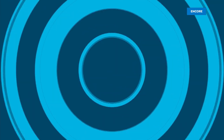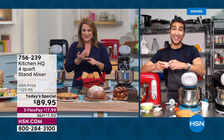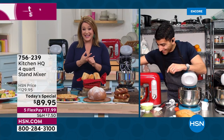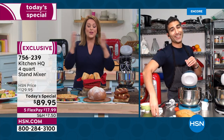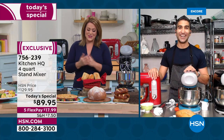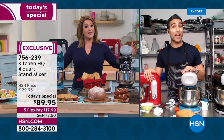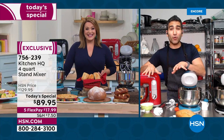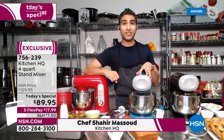He's classically trained, a cookbook author, a restaurateur — a very busy man. We've got him as our new face, the new man holding our hand when it comes to all things Kitchen HQ. Chef Shahir, welcome to HSN! And it's a big deal today because for Foodie Fridays, this is a foodie workhorse. Chef says he wrote in his cookbook that everyone should have a stand mixer — it's a must.